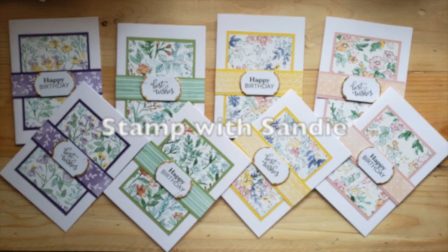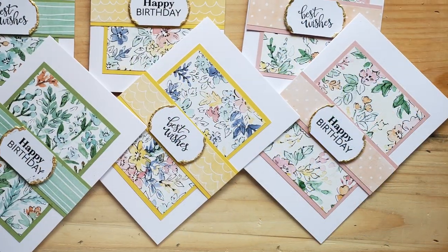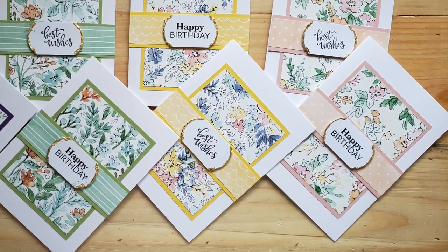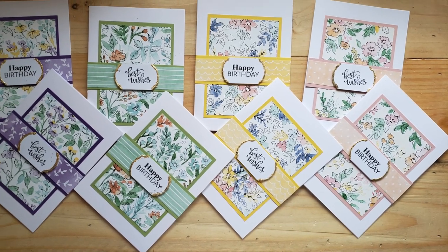Sandy over at her Stamp with Sandy blog showcased these eight gorgeous floral cards. I love the soft colors and how she has added that gold accent on her sentiment strip.